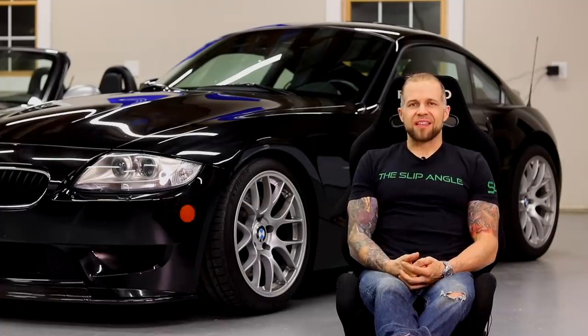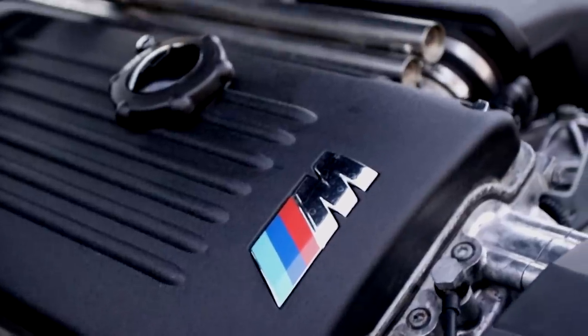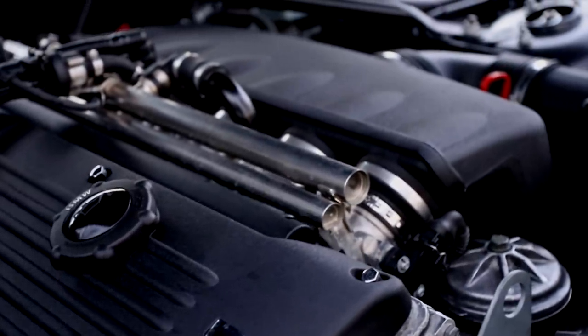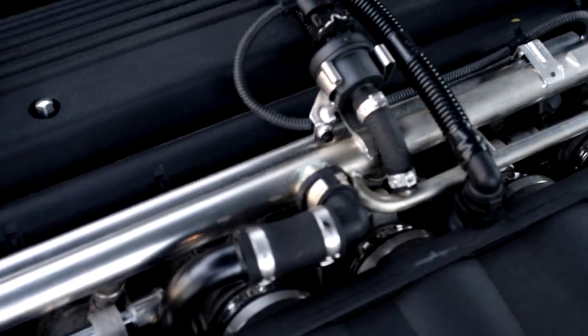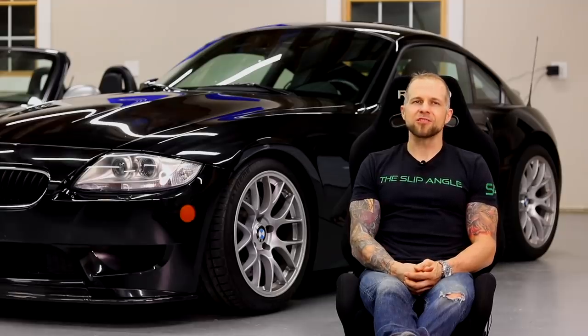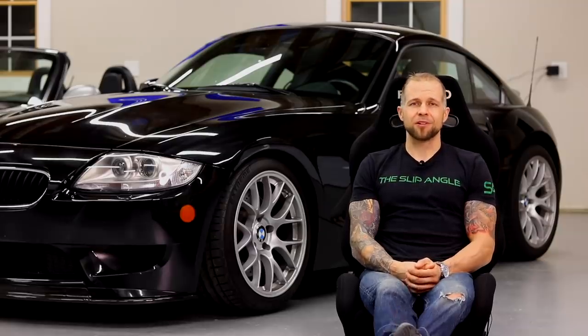The thing that attracted me most to this car was definitely the engine. The S54 is the last of BMW's high-revving naturally aspirated inline-six motors — it's certainly what I would consider a special engine. It revs to 8,000 RPM, has a very high piston speed, and runs 11.5 to 1 compression, which at the time of its release in the late 90s was very, very impressive for a factory motor.